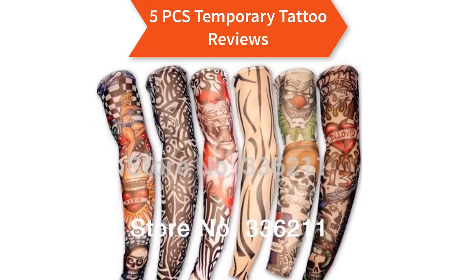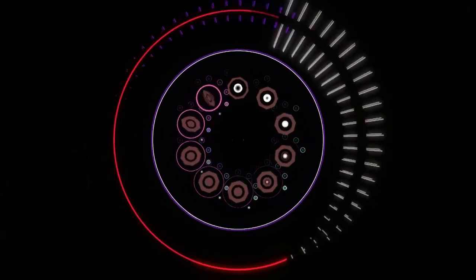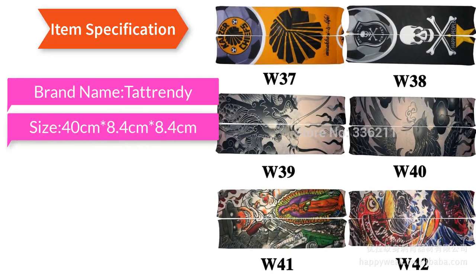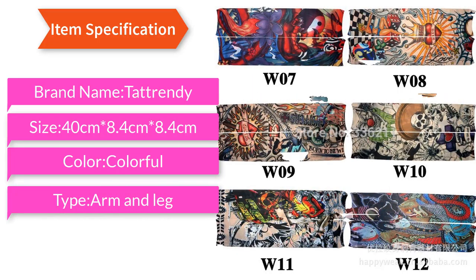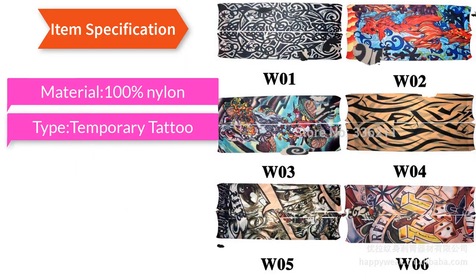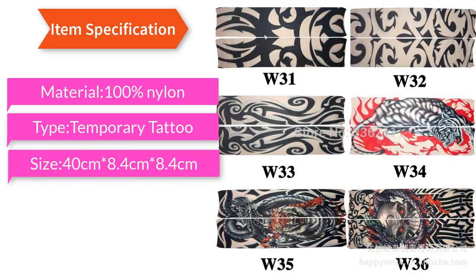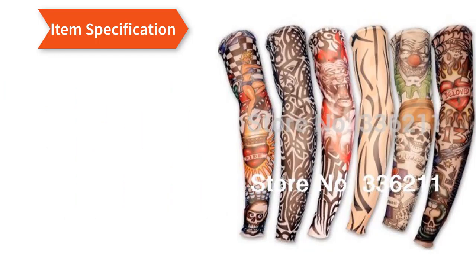Best 5 PCS temporary tattoo reviews. Item specification: brand name Tatrendi, size 40cm x 8.4cm x 8.4cm, color colorful, type arm and leg, material 100% nylon, type temporary tattoo sleeve.